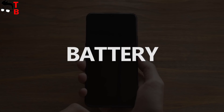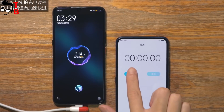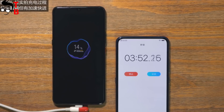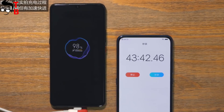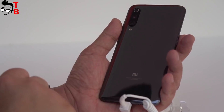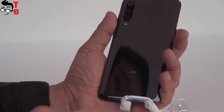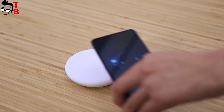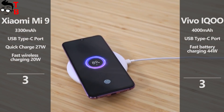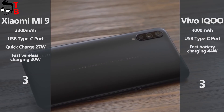We have an interesting comparison today because there is no clear winner. And here again Vivo IQ stands out — it has a 4000mAh battery with 44W fast charging. Can you imagine this? The manufacturer says it takes only 15 minutes to charge 50% of the battery and 45 minutes for a full charge. Xiaomi Mi 9 has only a 3300mAh battery, and it also supports fast charging, but 27W doesn't look so impressive compared to 44W. On the other side, the Xiaomi device supports 20W wireless charging. I will choose Vivo IQ in this category because it has more battery capacity and faster charging.